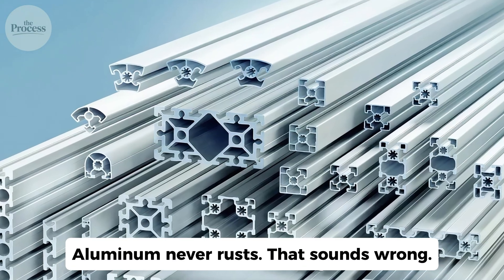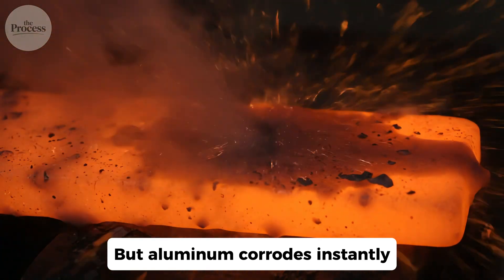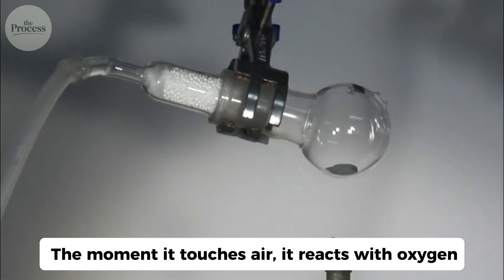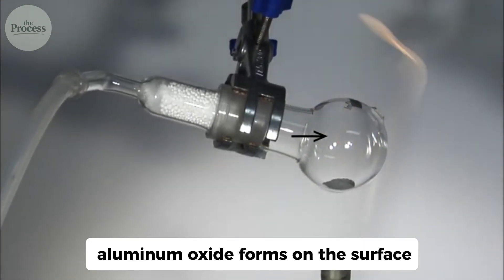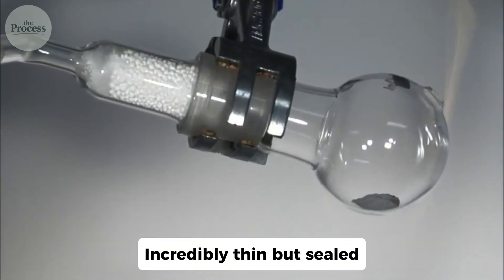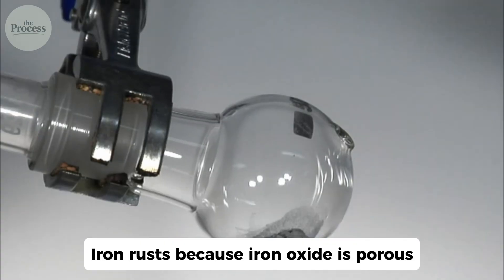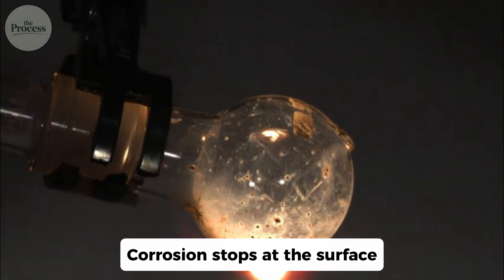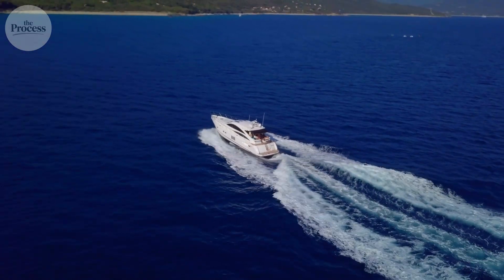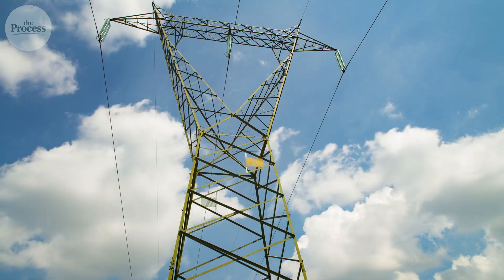Aluminum never rusts — that sounds wrong. Aluminum is more reactive than iron, but aluminum corrodes instantly. The moment it touches air, it reacts with oxygen. Within nanoseconds, aluminum oxide forms on the surface — incredibly thin but sealed. It prevents further oxygen from reaching the metal underneath. Iron rusts because iron oxide is porous; aluminum oxide is sealed, so corrosion stops at the surface. This is why aluminum boats don't rust in salt water, why wiring lasts decades. The metal corrodes once, then stops.